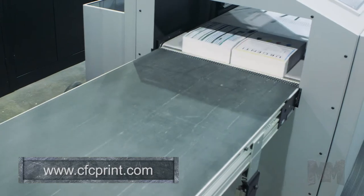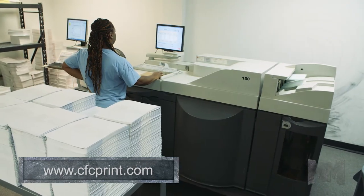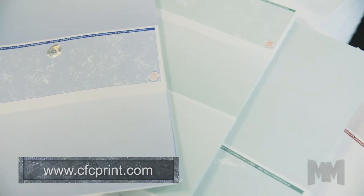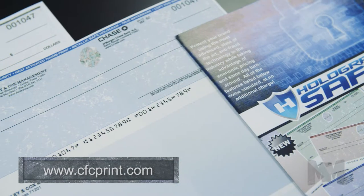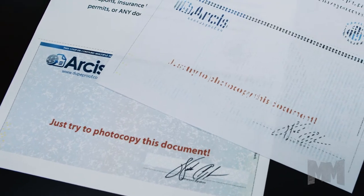CFC manufactures virtually any document that's needed. Over a dozen proprietary security features can be added to ensure document validity. A broad offering of secure check products offer protection against fraud, including embedded micro-printing and VDOT technology.